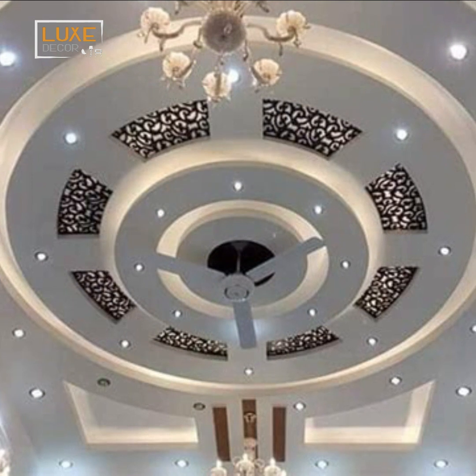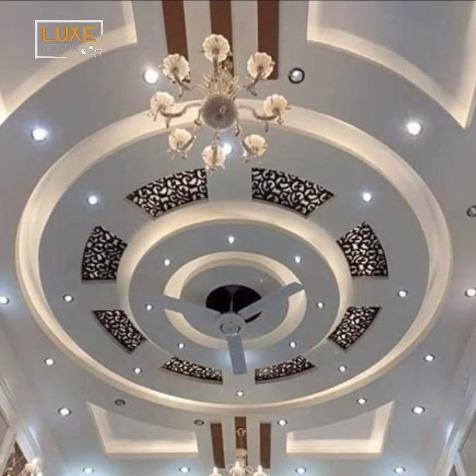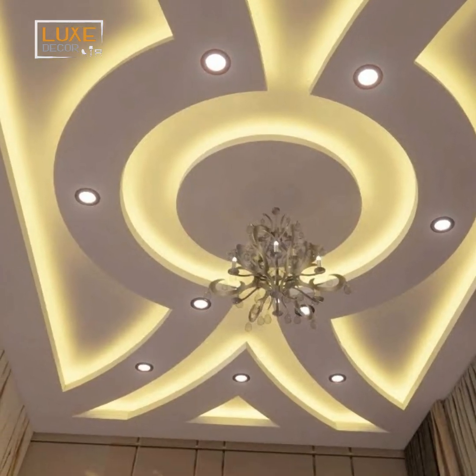Geometric elegance in pop ceilings provides a versatile way to showcase your unique style, whether it's a sleek contemporary aesthetic or a more eclectic and artistic vibe.